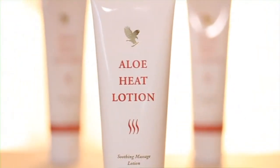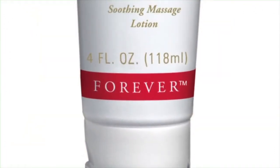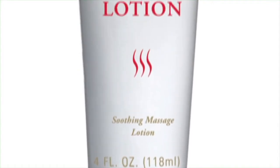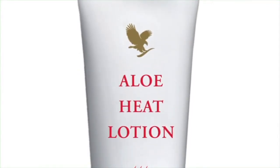The Aloe Heat Lotion is a marvellous product because it has natural warming ingredients which, when applied to the skin, make the muscles very warm. If you have a bad tummy ache, it can make the stomach warm, so it's very, very soothing. In the Aloe Heat Lotion, as well as the warming ingredients, we also have another ingredient called eucalyptus. This is fantastic at helping if you have any chest tightness or anything like that.